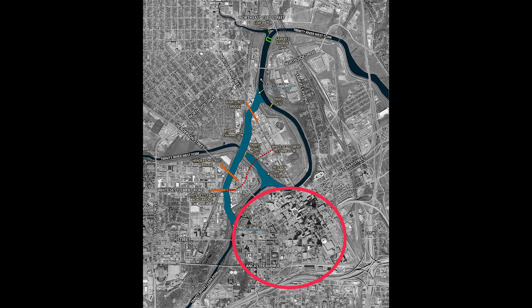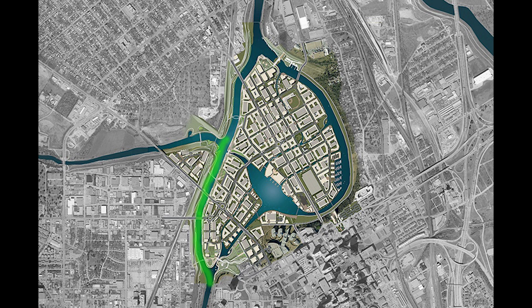Before we go up, I wanted to show you a few maps. In the circle here is downtown Fort Worth. Here in green is the new river channel that's going in. And there it is, once it's in, with the three bridges.